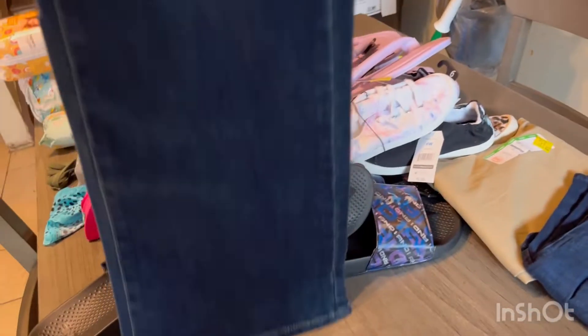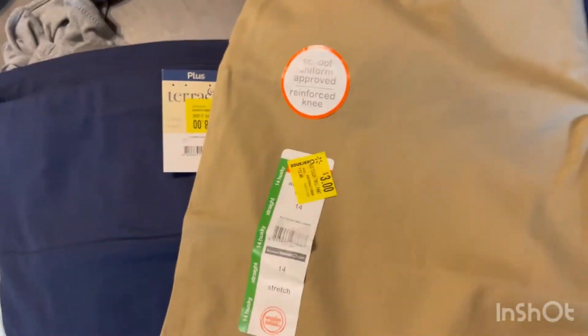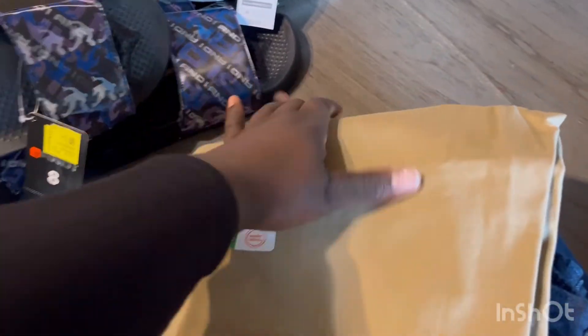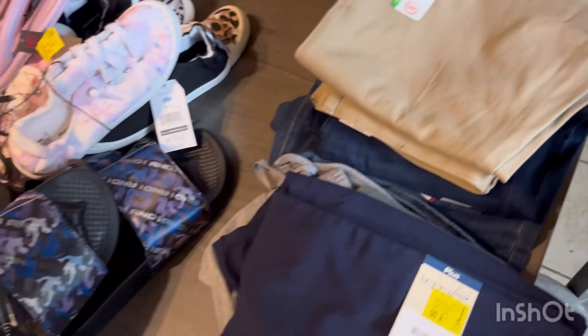These Levi's pants were a dollar, so I got two pairs for Journey and my niece. Then they had these uniform pants — they only had this size, which was my son's size, so I got him a pair of uniform pants. He really didn't need any more, but they were $3, so I went ahead and got them.